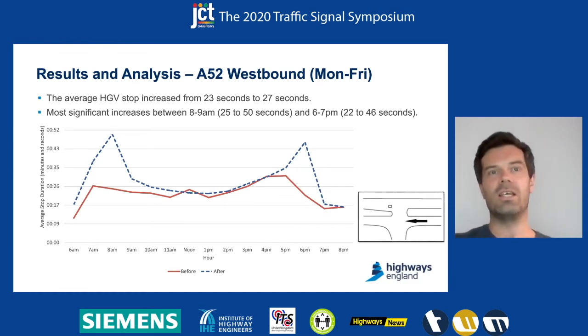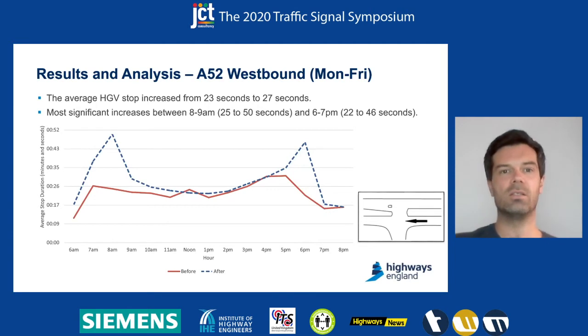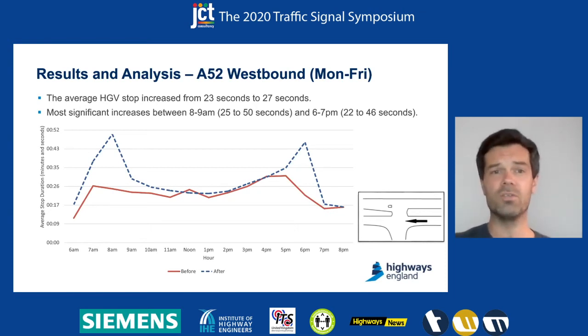Looking at the video footage during the morning peak to see why there was this big increase in stop duration, it showed a disproportionate increase in time on red during these busy hours.